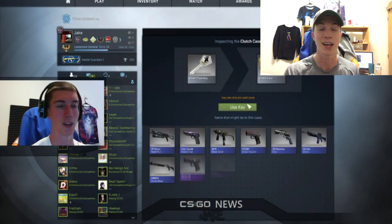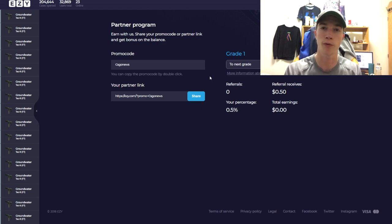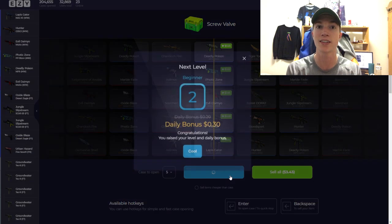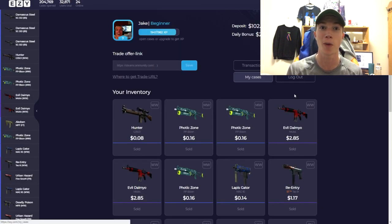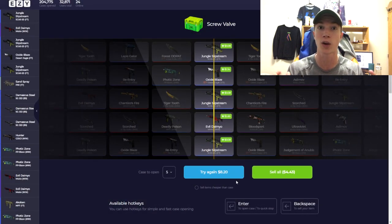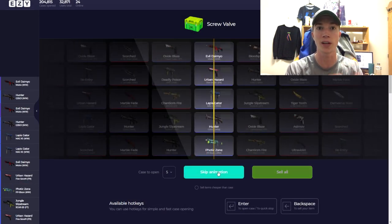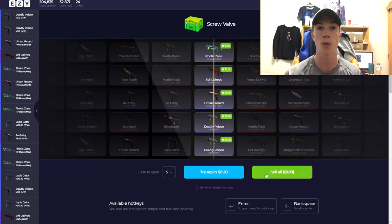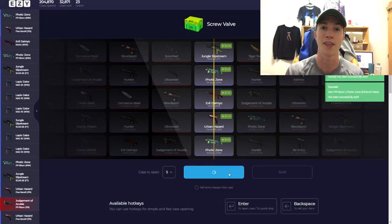I also opened on ez.com. Now, ez.com is a brand new case opening site — use code CSGONEWS for your free 50 cents. For heavy case openers, they have something many other sites don't: a daily bonus that actually stacks. Just from opening $200 worth of cases, I now have a daily bonus of over $10, meaning once a day I can claim $10 to open more cases. One of the best daily bonuses out there.